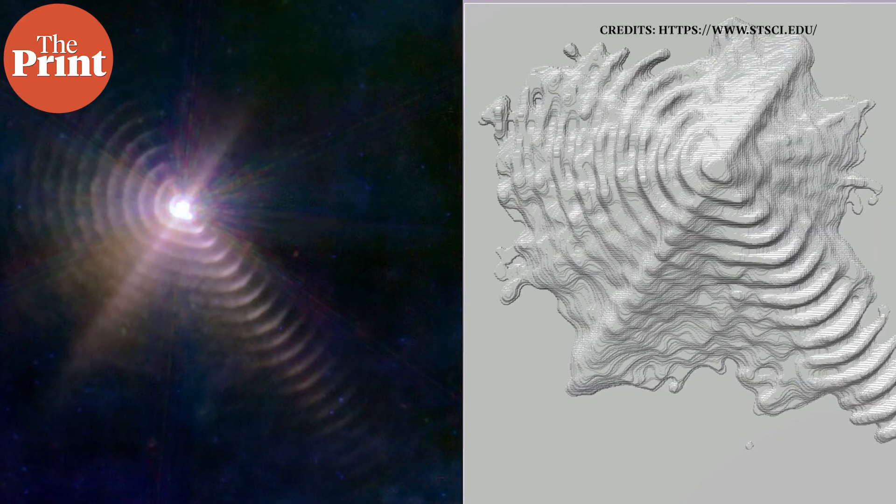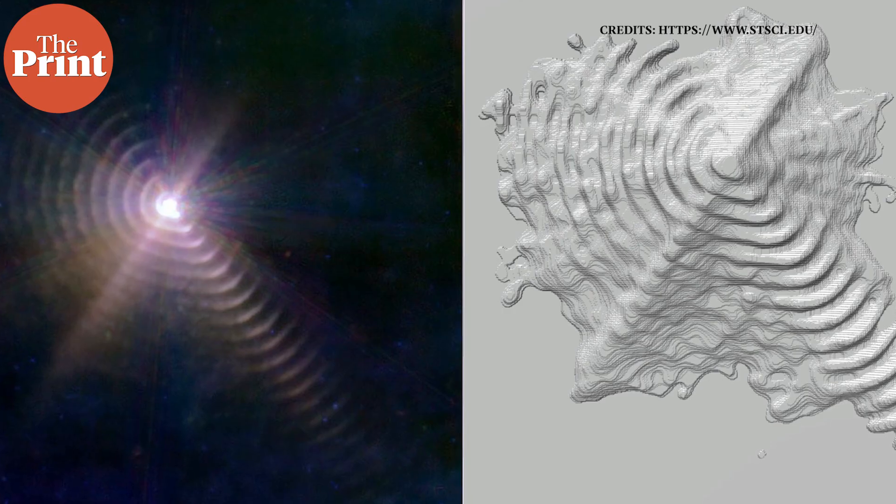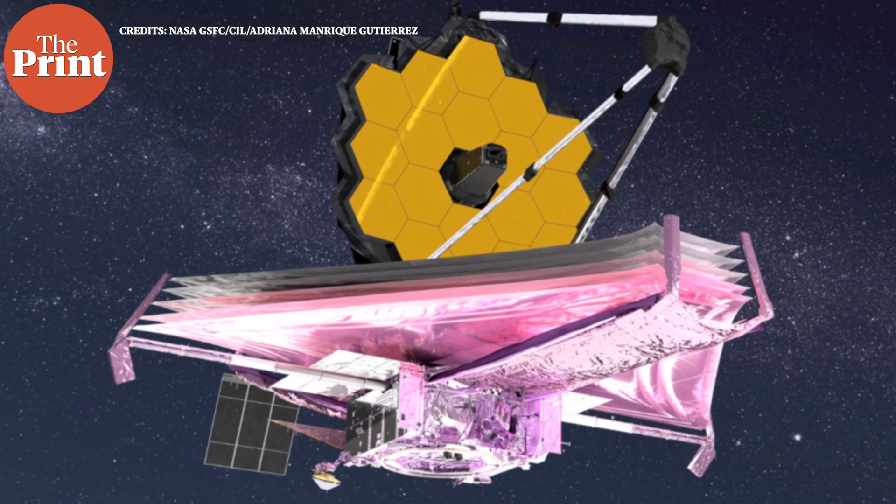NASA describes these patterns as fingerprint patterns. If there's a 3D printout of this particular image, a visually disabled person could accurately imagine and visualize and understand the image. And that is exactly what the space agency has done — there is a 3D printout of this fingerprint image. These particular readings also show the power of the James Webb Space Telescope. With our most powerful ground-based telescopes earlier, we could only see two blurry rings, but now we can see 17 distinct rings that we can tell are made of dust.